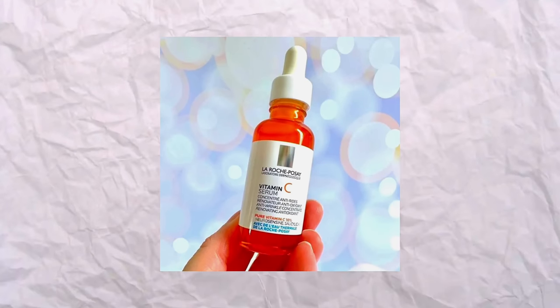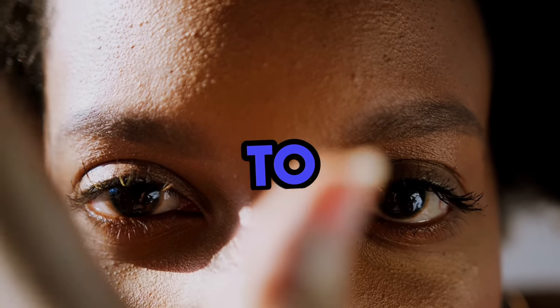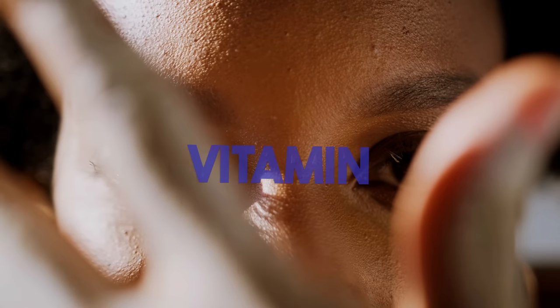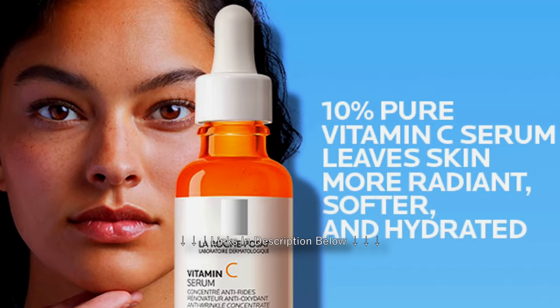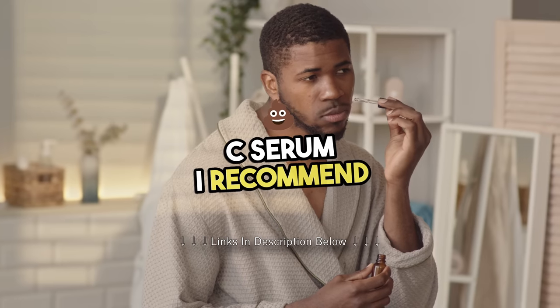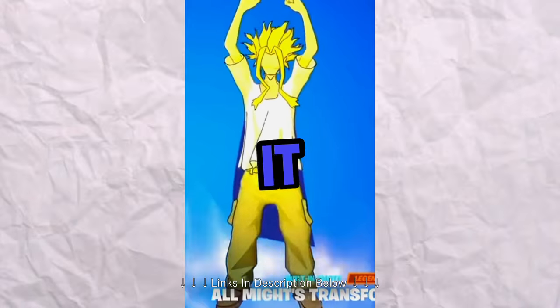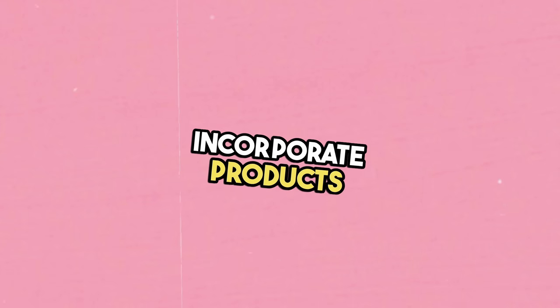After exfoliating, you want to follow up with a vitamin C serum. Vitamin C serums help to brighten your skin as well as give you a little protection from the sun. When it comes to vitamin C serum, you want to make sure you're using a powerful one like La Roche-Posay's 10% pure vitamin C serum. I recommend this one not only because it contains salicylic acid, but it also has anti-aging properties. It's important to incorporate products that help fight off aging so you can continue to keep a youthful, vibrant glow.